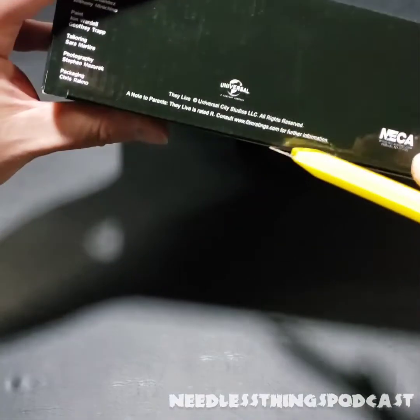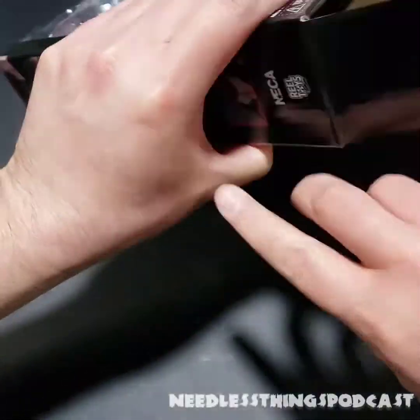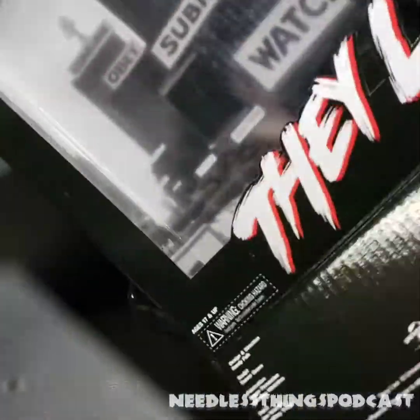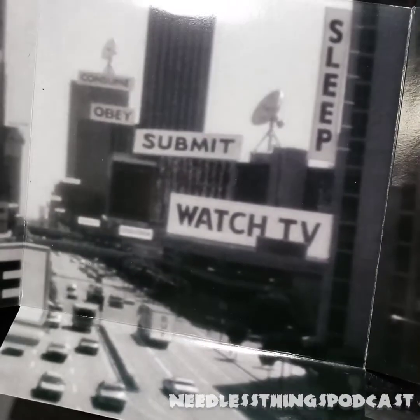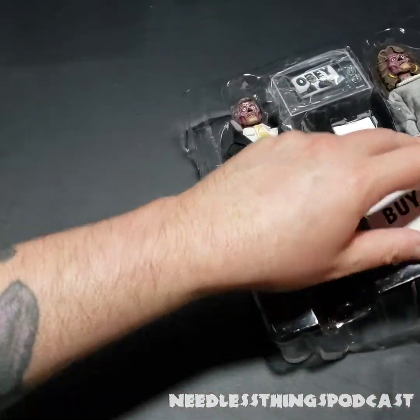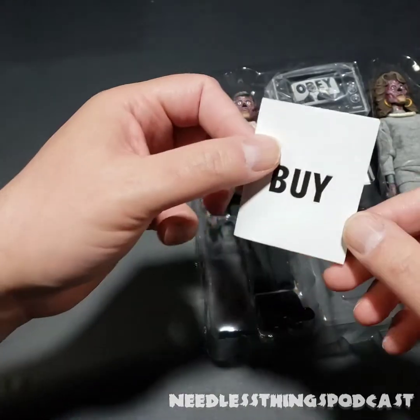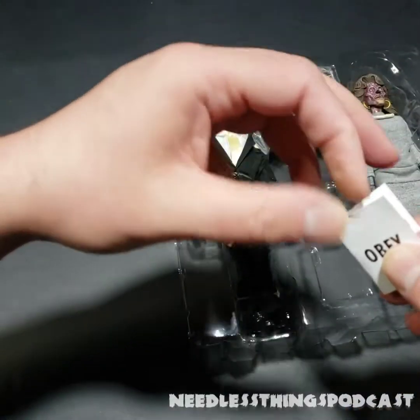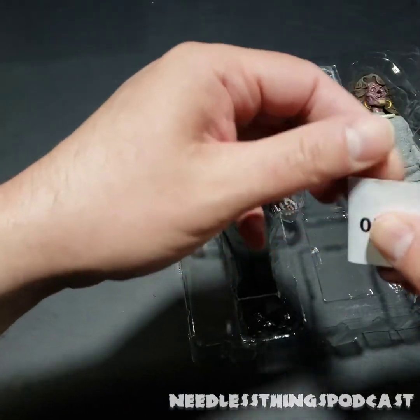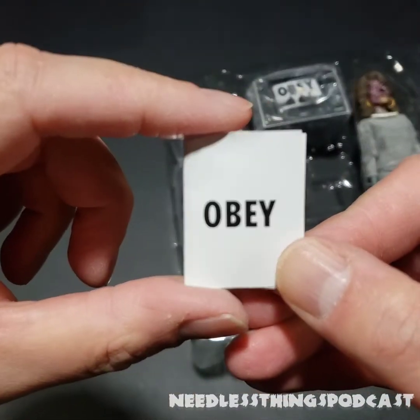Let's get these creatures out — interesting that they're referred to as creatures and not aliens. This background here is going to be a keeper; I'll definitely put this on the shelf, probably with all three figures on it. We've got a couple of accessories: this would be the newspaper, very nice, and then this would be a magazine. To the naked eye it would look like a normal Time magazine or whatever, but with the sunglasses on you would see 'Obey.'